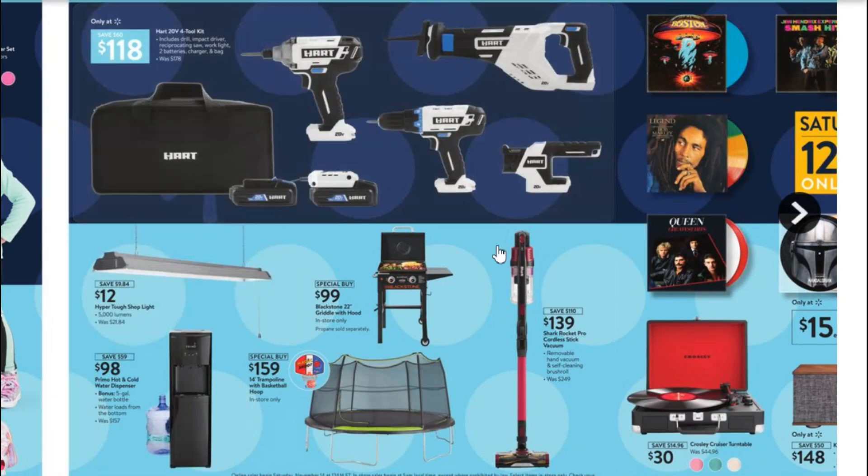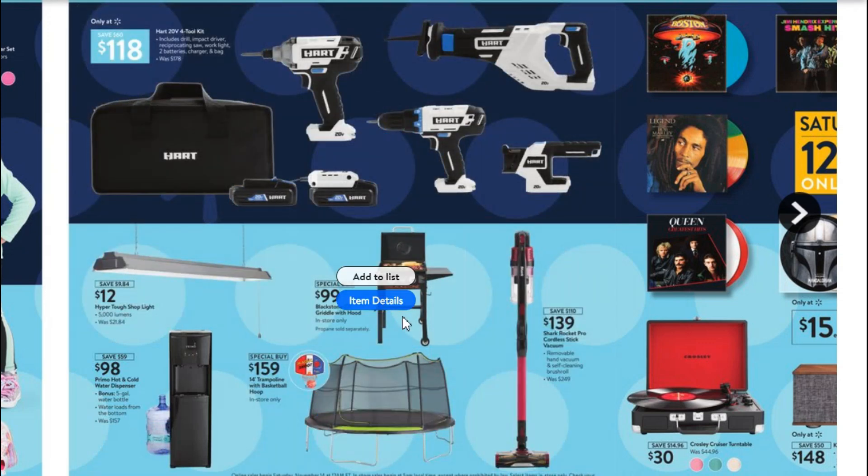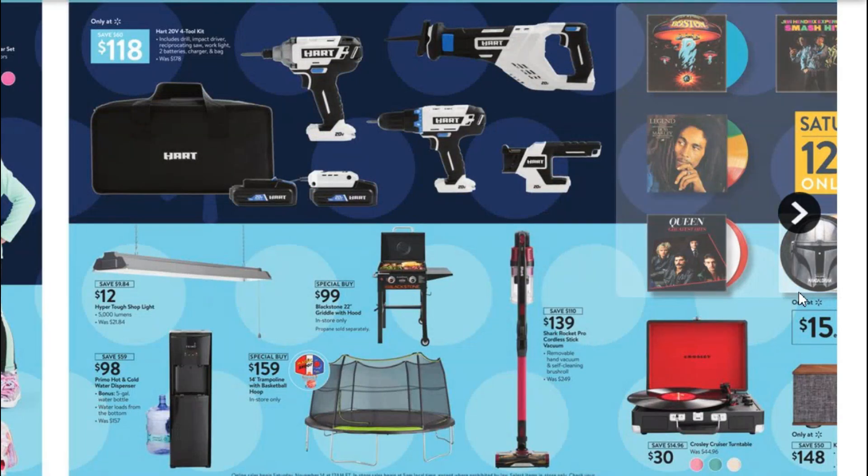I did look up all these items and there wasn't anything that was a huge percentage off. The griddle at $99 is an okay price, but I feel like you can get better deals on that stuff right after summer when summer ends.